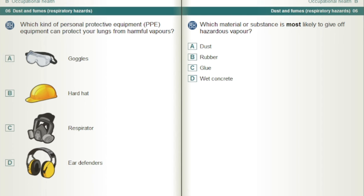Which material or substance is most likely to give off hazardous vapour? Glue.